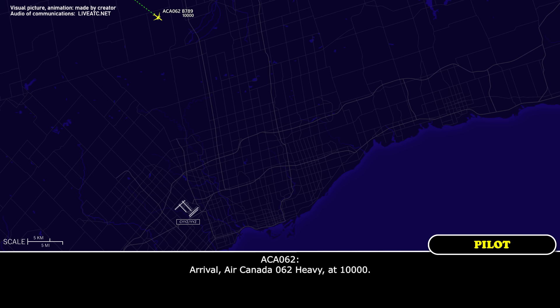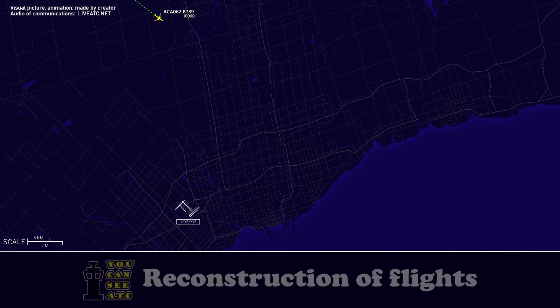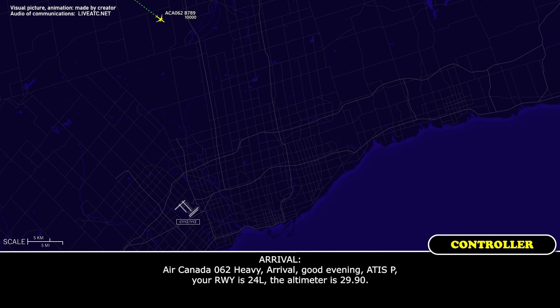Air Canada 062, heavy metal, 1-0, 10,000. Okay, 062 heavy arrival. Good evening. It is possible. Your runway is 24 left. The altimeter is 2990.